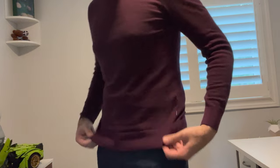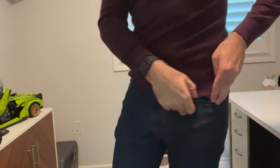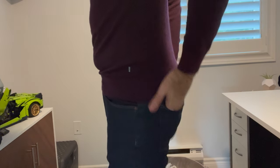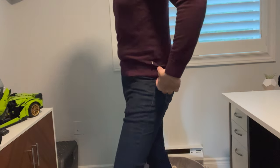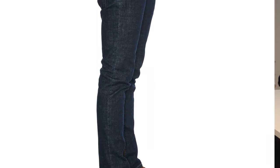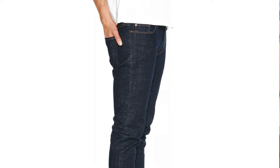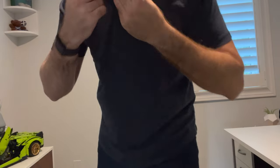Before we jump into trying on these new polos, I gotta throw on the slim woosters so we can pair them up. I swear by these guys. Again, these are a darker blue than I usually get from Mott & Bo, but they're extremely comfortable, ultra stretchy, and they fit like magic. I can wear these all day, every day, and I've now got four or five pairs of these in my closet. I absolutely recommend you try them on if you haven't had the chance to do so already. But now, enough talking about the jeans — it's polo time.